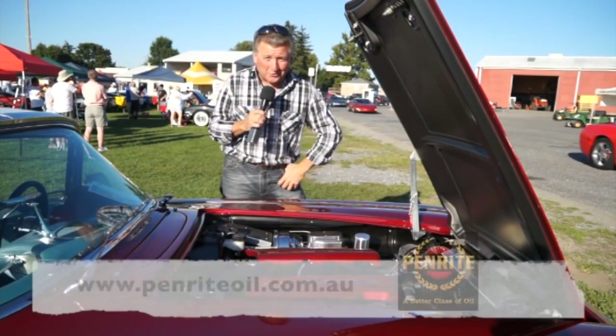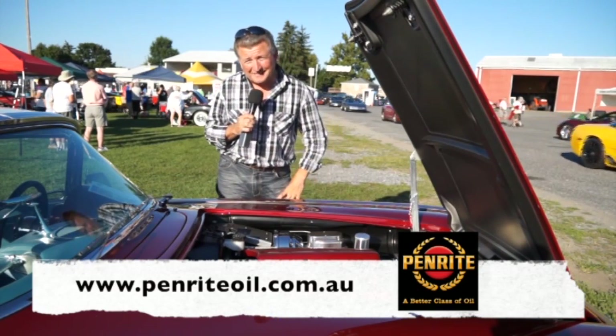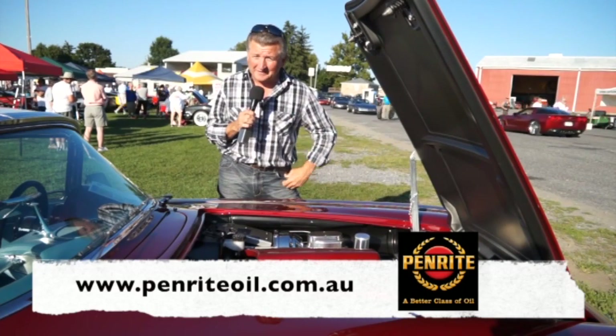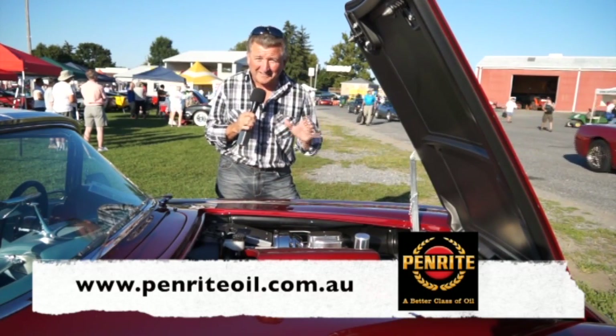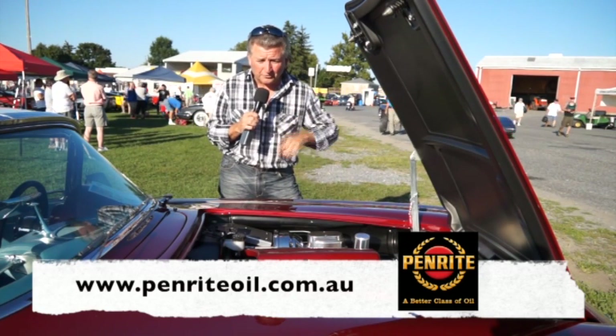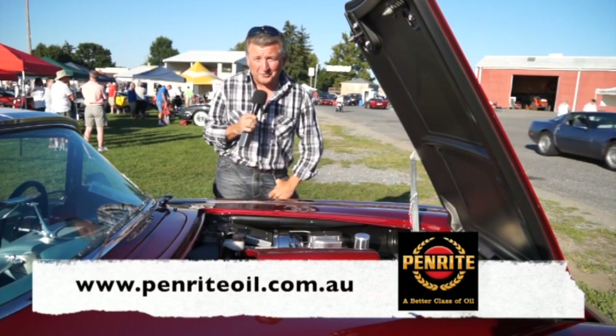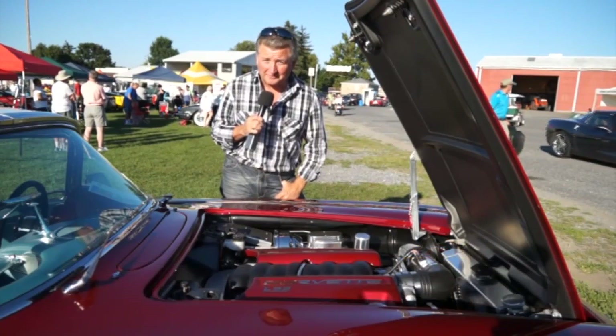And if you've got an engine, you need Penrite Oil. What an incredible company — what a fantastic product. They've been around since 1926, they're Australian owned and they're a family run business. Penrite Oil also offer you a tech line where you can ring up and speak to a tech about the particular oil for your type of engine. Visit Penrite Oil at penriteоil.com.au. Penrite — simply a better class of oil.